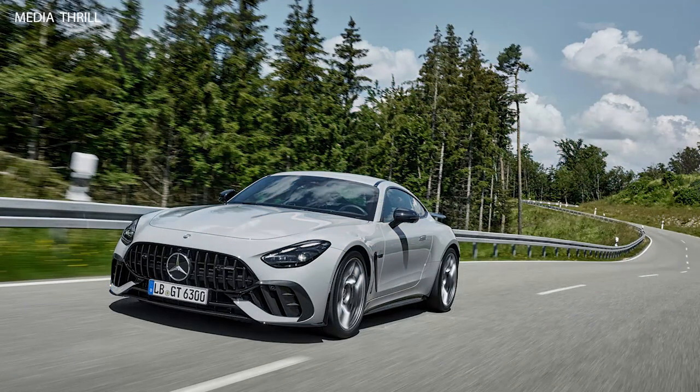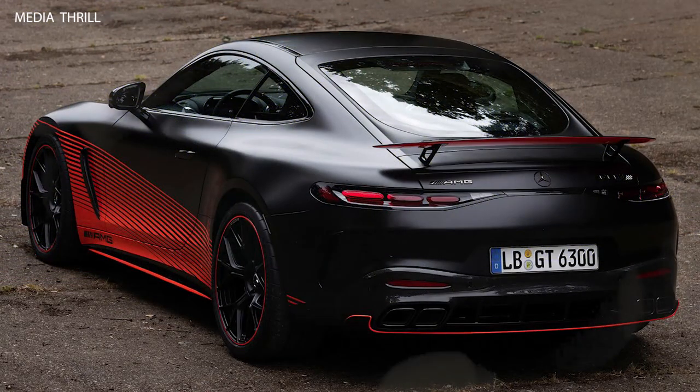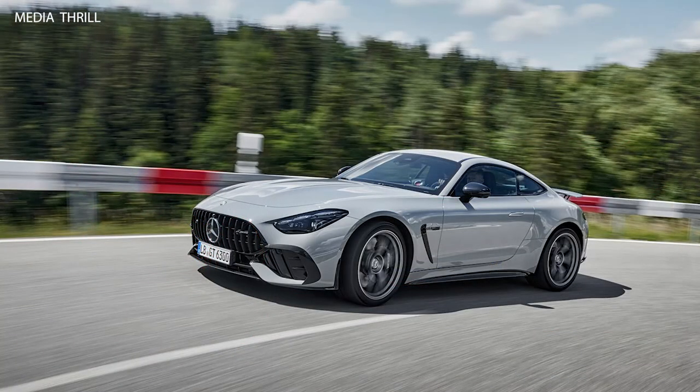0 to 60 mph time: the AMG GT63 Pro can accelerate from 0 to 60 mph in approximately 3.1 seconds, making it slightly faster than the standard GT63.